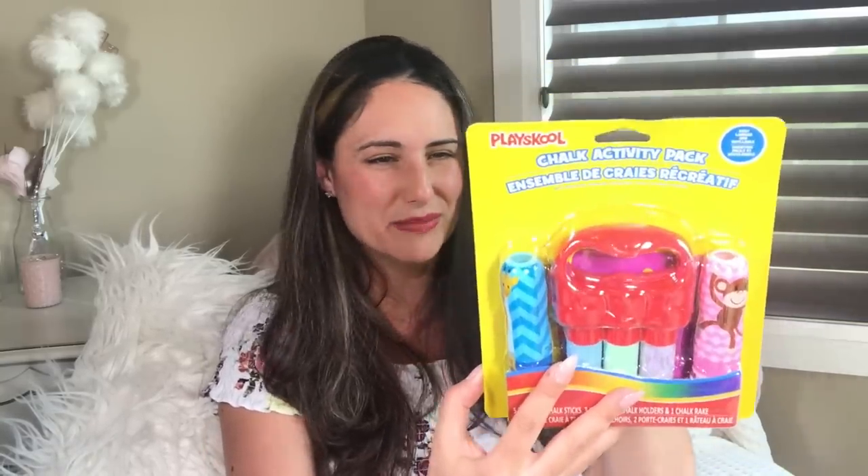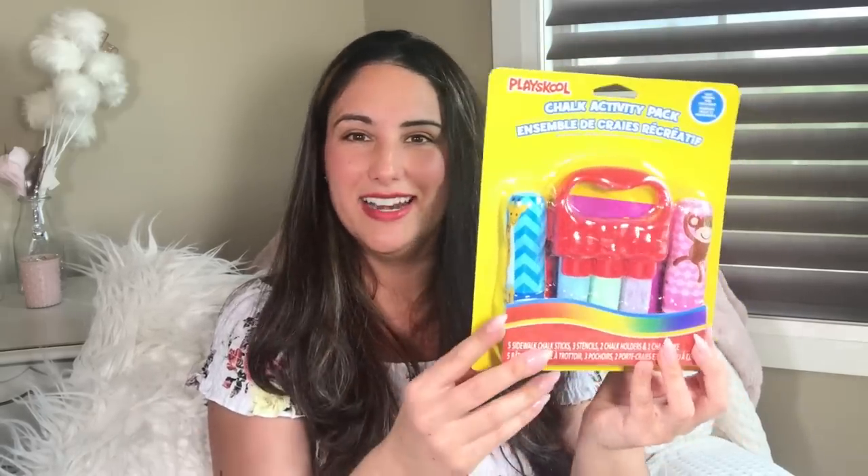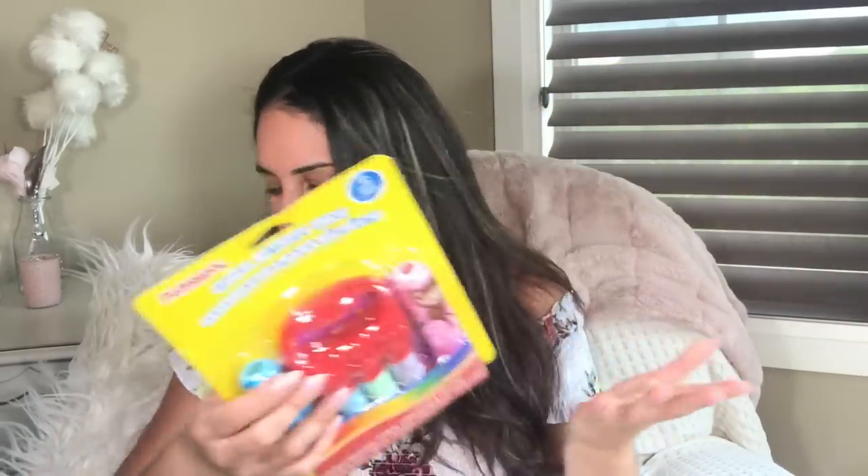I also got a chalk activity pack by Playskool — how cool for a kid's summer package or birthday gift. It has five sidewalk chalk sticks, three stencils, two chalk holders, and one chalk rake so they can do a rainbow effect. I thought that was great value and purchased it for my daughter — total summer vibes.